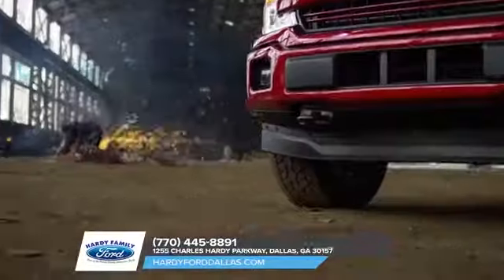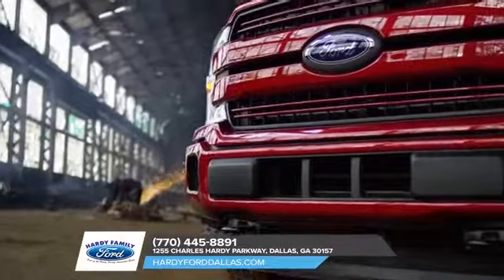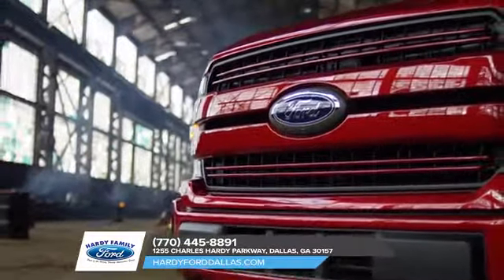F-Series offers a broad range of features, from the available integrated tailgate step and deployable box steps to the available 360-degree camera and SYNC 3 with SYNC Connect, so you can work smarter and more productively with the Ford F-150.